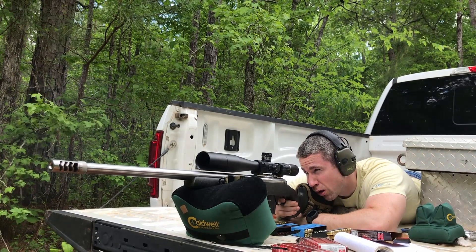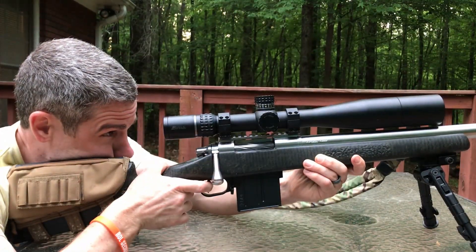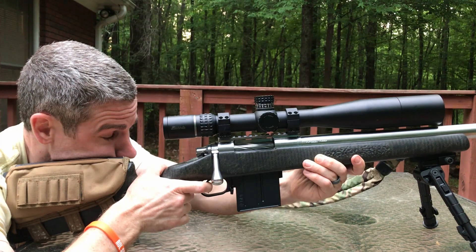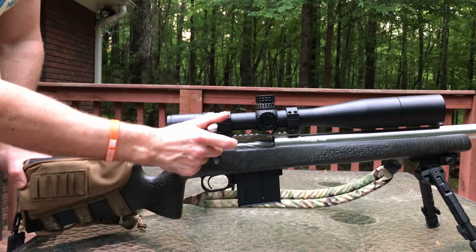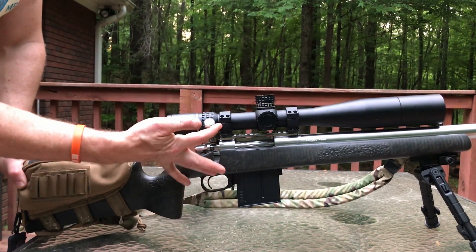Shooters, I really enjoyed putting this rifle together, and I hope that if you've been thinking about building a custom rifle, this gives you the confidence to go ahead and start buying the components so you can put together your dream rifle with everything you've always wanted. If you enjoyed this video, go ahead and hit that like and subscribe button, support the channel, and as always, thank you all and God bless.